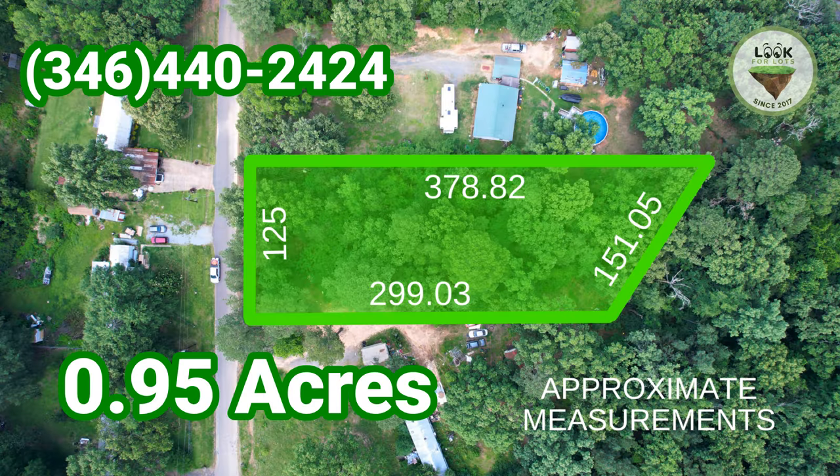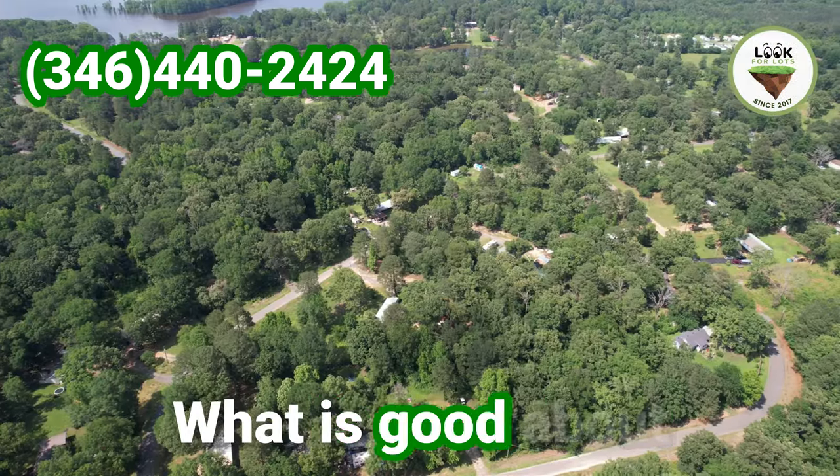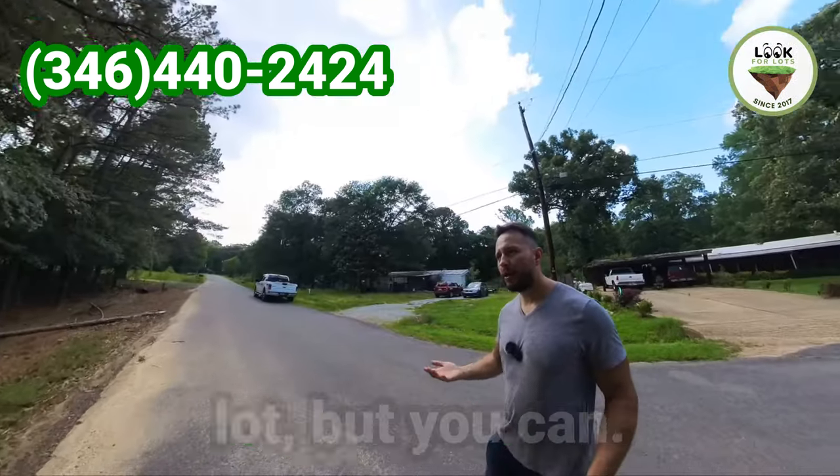This property has 0.95 acres and it has 125 feet wide by 378 feet long on this side. What is good about this property — first, it is a wooded lot.